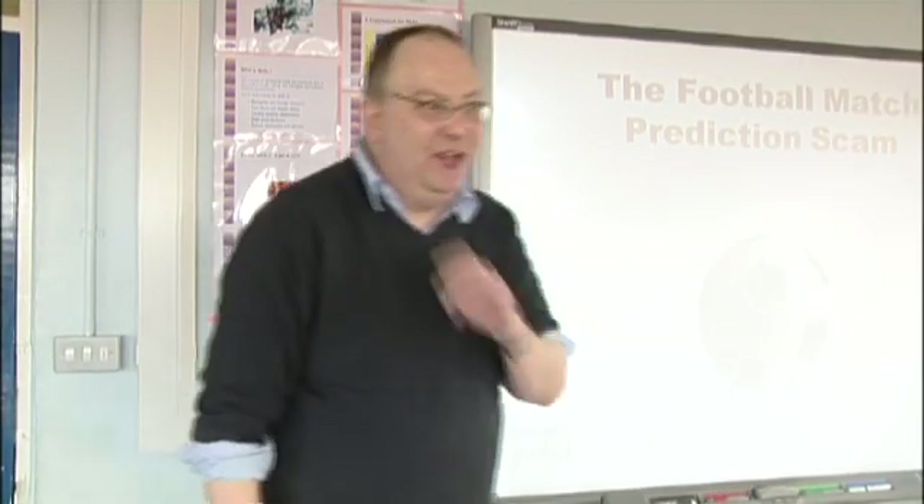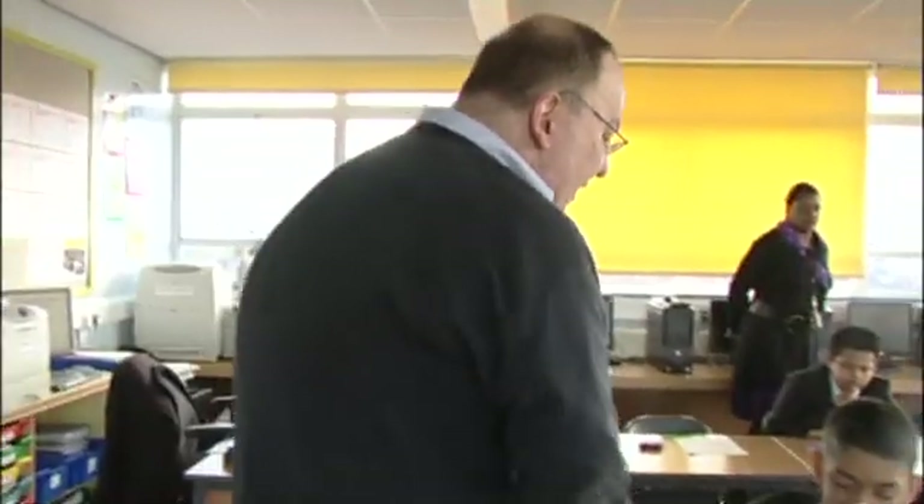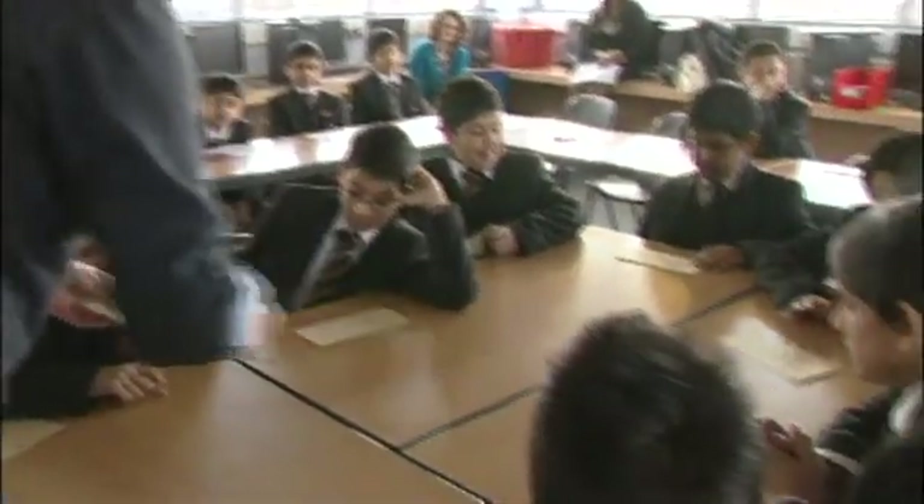The next scam requires eight volunteers from the audience. It works in a rather clever way. I set myself up as an expert in football, able to predict who's going to win the big match. I get a list of people — maybe a list of email addresses — and I send everybody a letter. So everyone gets a letter or an email; don't open it yet.